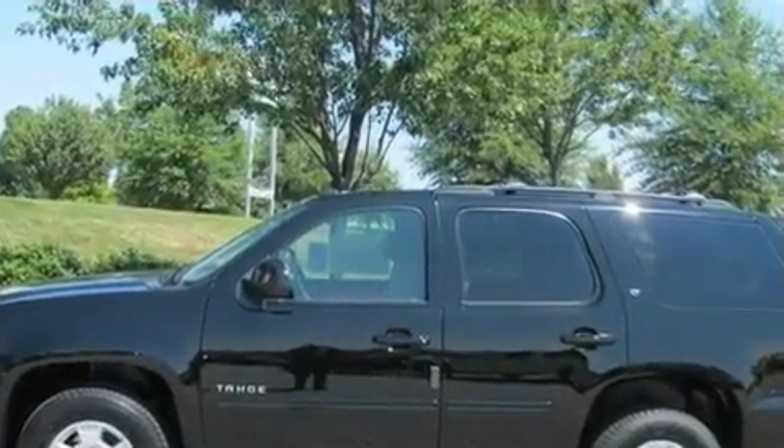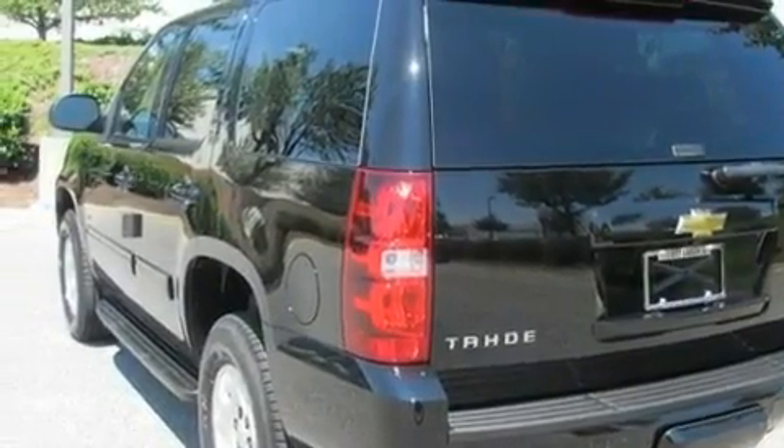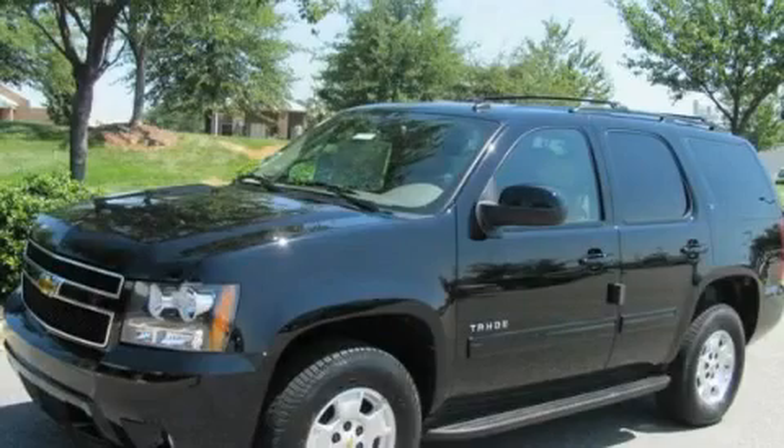Its top features include a leather interior, and it's easy to see why this vehicle is an excellent choice. Stop by today and test drive this automobile for yourself.